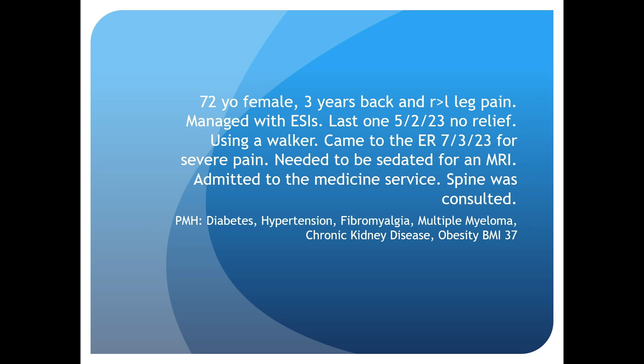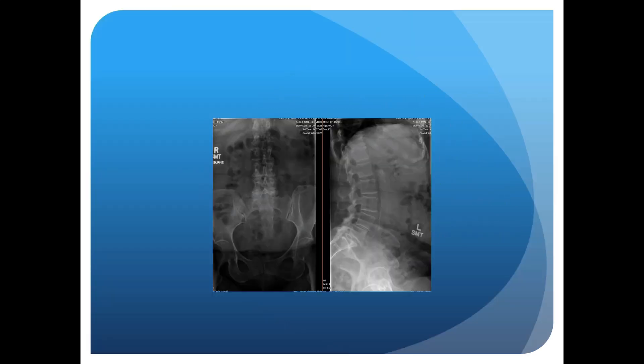Her past medical history included diabetes, hypertension, fibromyalgia, multiple myeloma, kidney disease, and she's Michigan skinny at a BMI of 37. So these are her films.